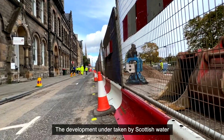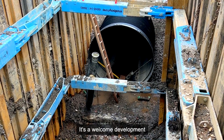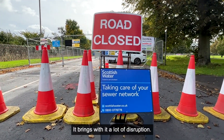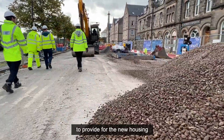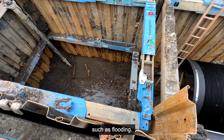The development undertaken by Scottish Water is a really significant investment. It's a welcome development, it's a huge capital investment. It brings with it a lot of disruption, but the work is so important to provide for the expansion of the city, to provide for the new housing, and crucially to alleviate some of the pressures such as flooding.